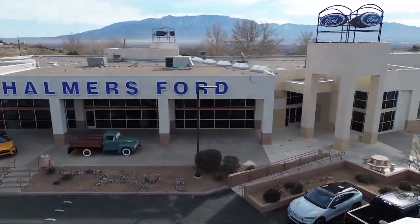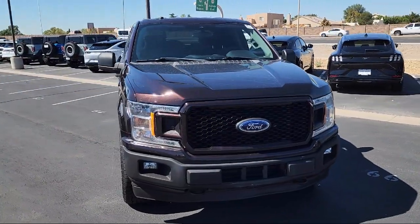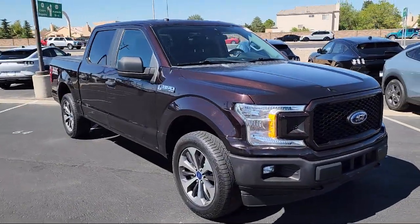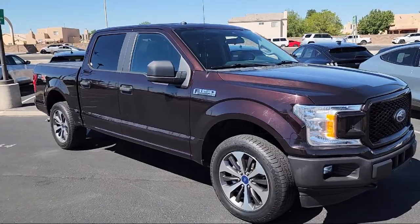Welcome to Chalmers Ford, and here's a look at another one of our vehicles from our great selection. It comes equipped with XL Power Equipment Group and Rear Window Fixed Privacy Glass.